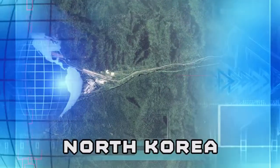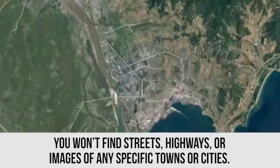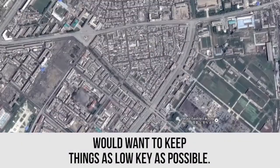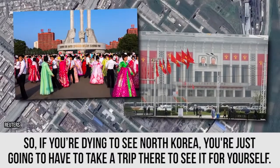North Korea. While you can see the country of North Korea on Google Maps, you won't find streets, highways, or images of any specific towns or cities. Given the political alignment of the country, it's no surprise that the government of North Korea would want to keep things as low-key as possible. So if you're dying to see North Korea, you're just going to have to take a trip there to see it for yourself.